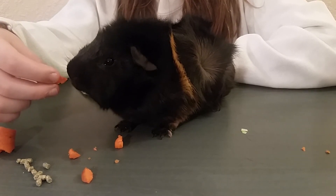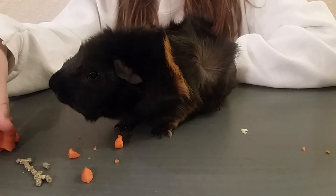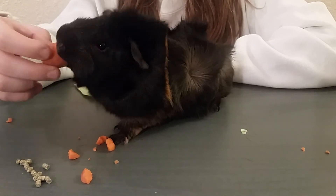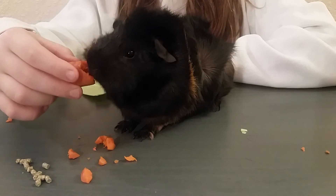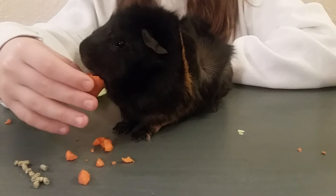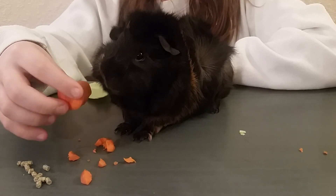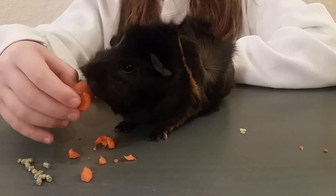All right kiddos at home, who also likes carrots? Say me if it's you. Who also loves lettuce and cabbage? Say me. I know I say me because I really do like salads. And who likes celery? If you like celery say me. Well look at that — you like some of the same things that Rocky really likes.